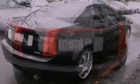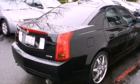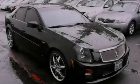Its top features include a power sunroof, heated seats, a DVD video player, alloy wheels, and a limited slip differential.